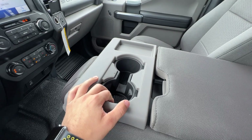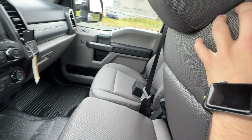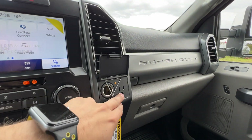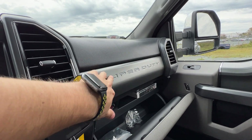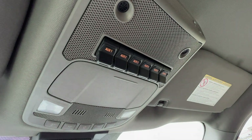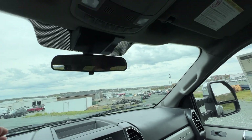This truck has the bench seat configuration, which comes standard with the XLT. There's storage up top, and you can fold it up to seat three in the front if needed. You also have a 110-volt outlet and a 12-volt connector up here, as well as a dual glove box. This truck also has the optional upfitter switches, pre-wired to the fuse box, so you can tap into them to run a light bar, winch, or other accessories.